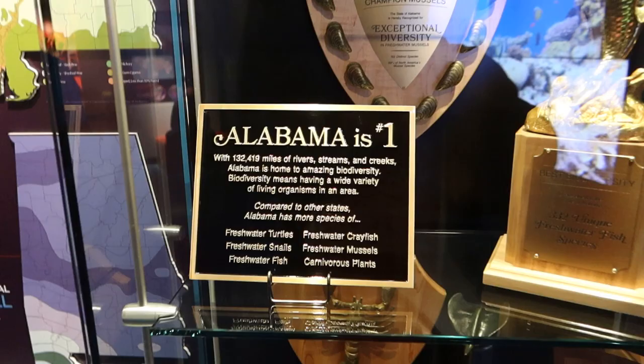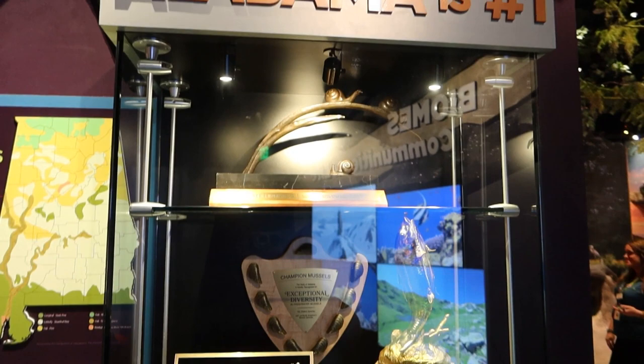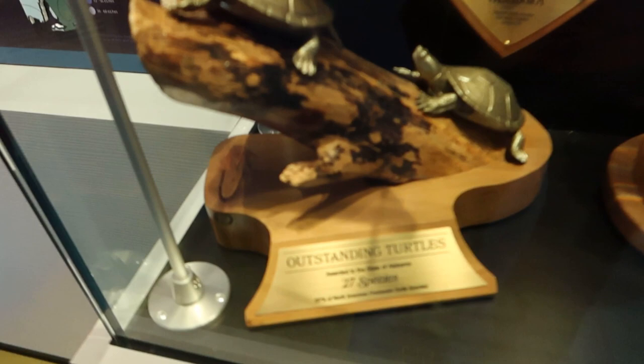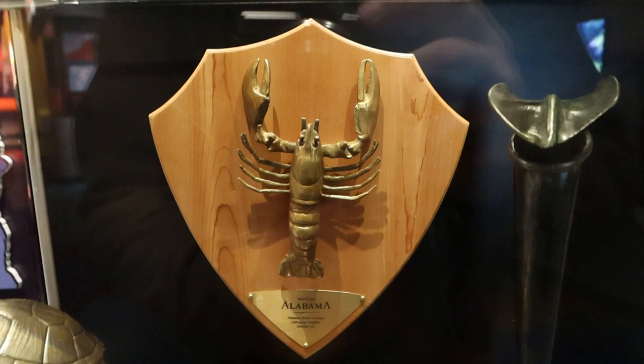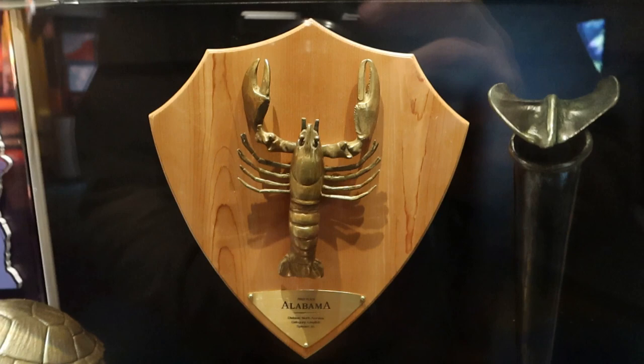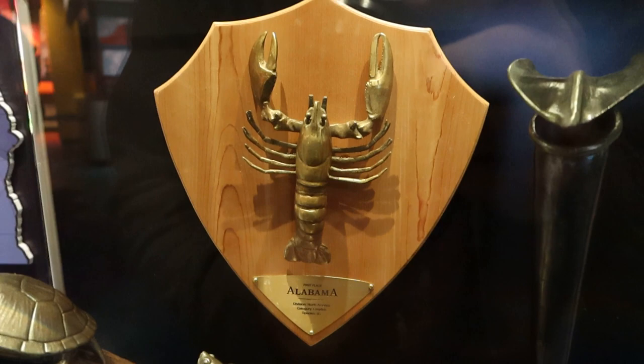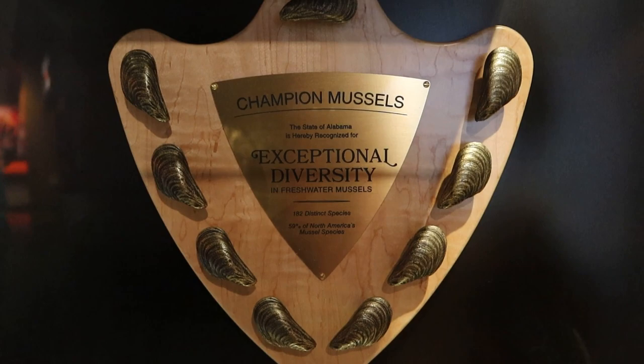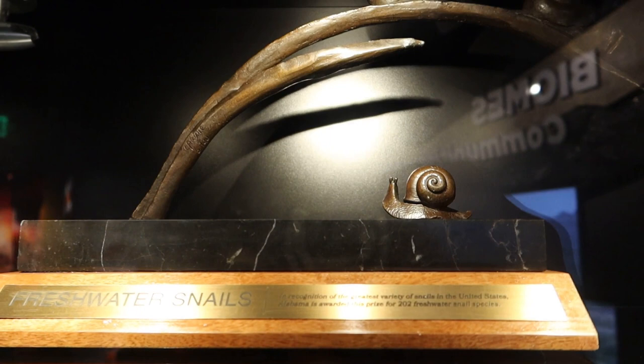Here's a trophy case of different awards that Alabama has won for biodiversity. They have an award for turtles — the state of Alabama has 27 species of turtles. I'm not sure who hands out these awards, but they are impressive. That is first place in having crayfish. Number one in carnivorous plants — they have more carnivorous plants than any other state. They have 332 different types of freshwater fish, 182 different species of mussels. And, of course, the coveted freshwater snail award.